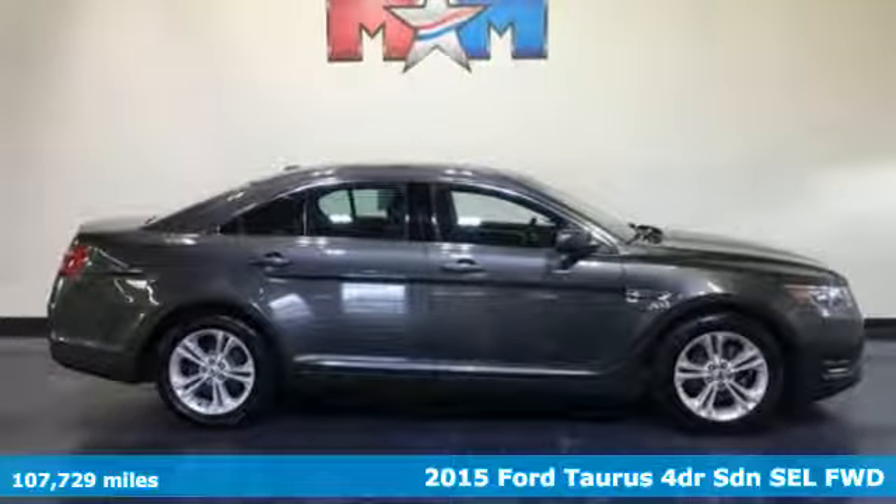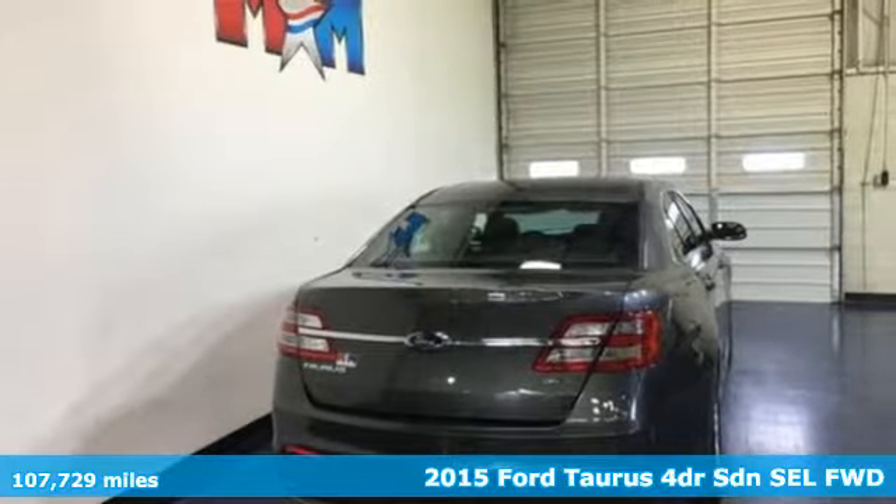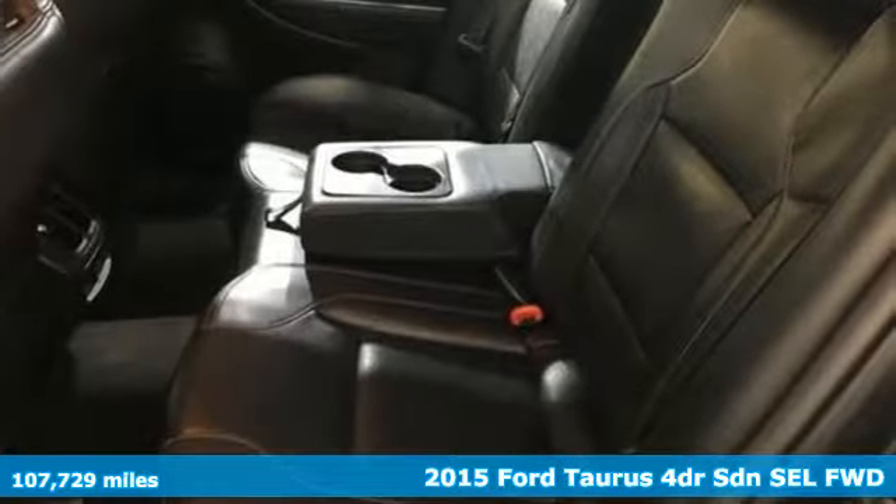It's a 2015 Ford Taurus. Not many vehicles are as well-rounded as this Taurus. Plus it offers an exciting list of features.